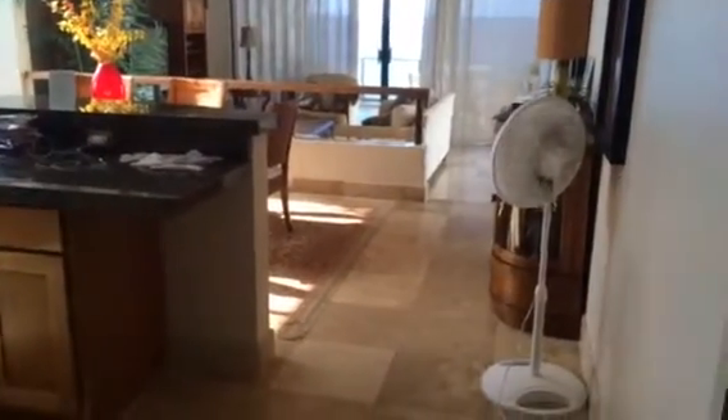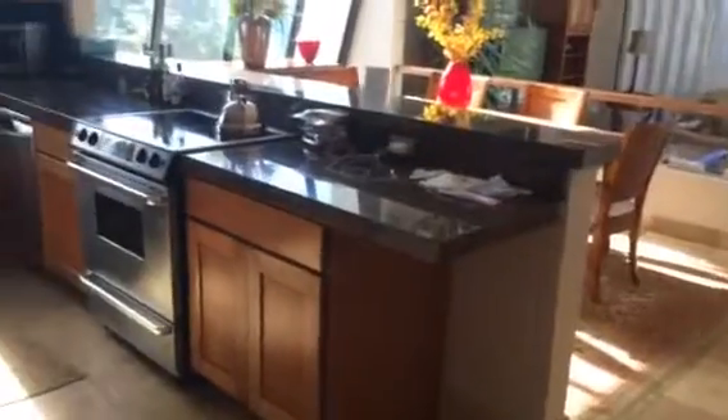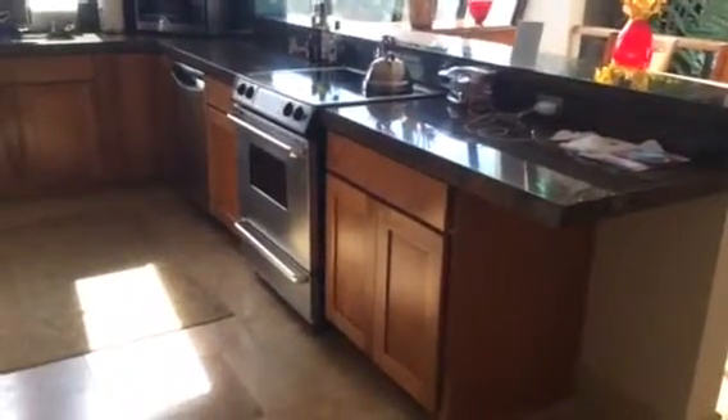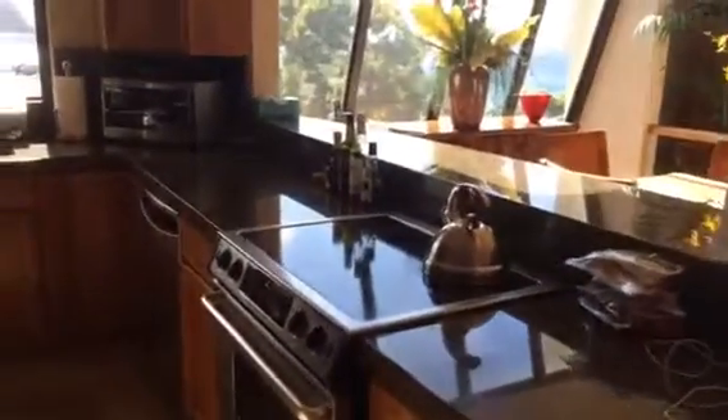Here's Pu'upoa 401, the lovely kitchen. We love this style of cabinet and the granite countertop.